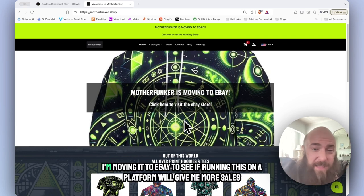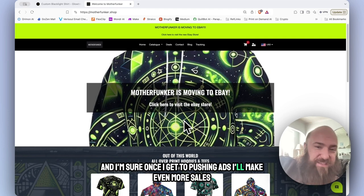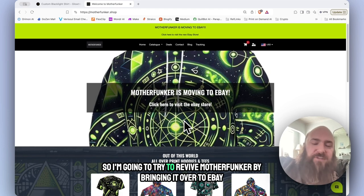So first things first, I'm moving it to eBay to see if running this on a platform will give me more sales. I recently launched a funny t-shirt shop and I've already made several sales there running zero ads, and I'm sure once I get to pushing ads I'll make even more. So I'm going to try to revive Motherfunker by bringing it over to eBay.